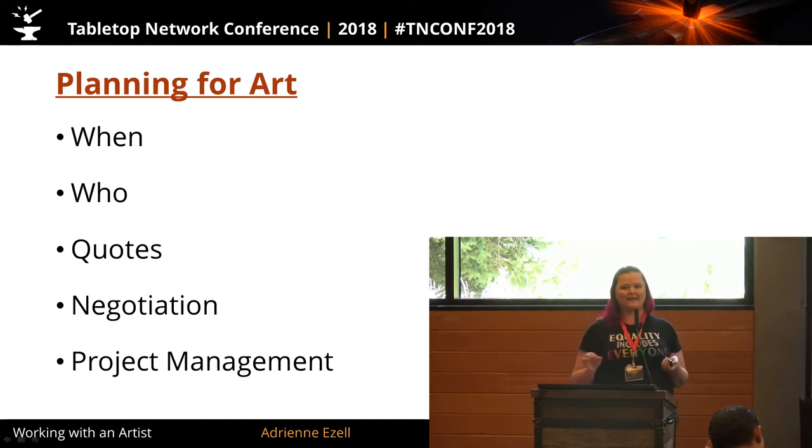Planning for art is the first thing I'm going to talk about, because the two most important things in working with an artist and getting your design into reality are planning and communication. I'm going to go over when to start commissioning art, who you're hiring, where to find them, how to get an accurate quote, how to budget for your game, how to negotiate price after you've received your quote, and project management — how to get the most beneficial outcome for all involved.